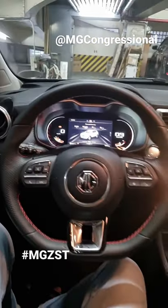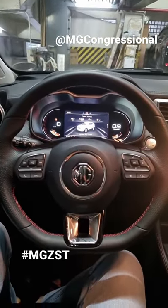All of this is only for less than 1,200,000 Philippine Pesos. Now that's pretty cool.